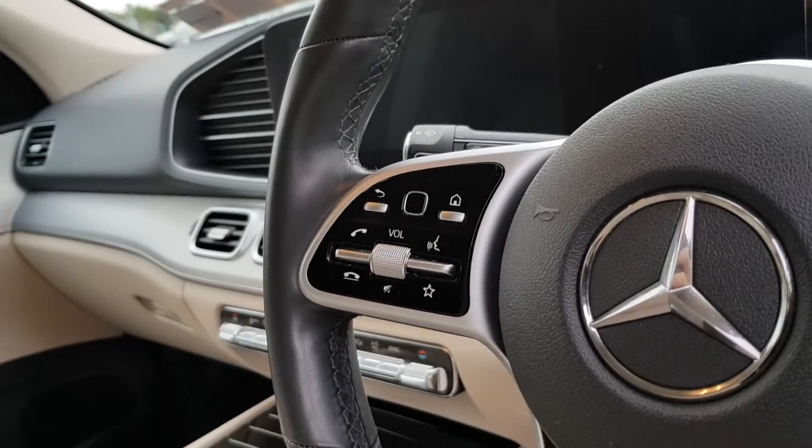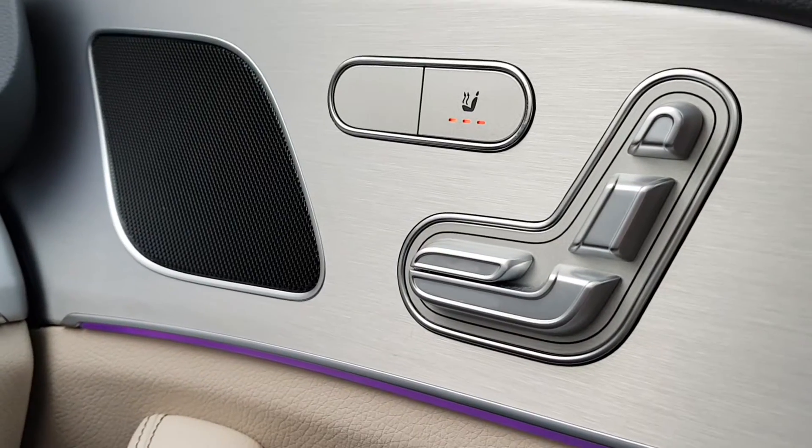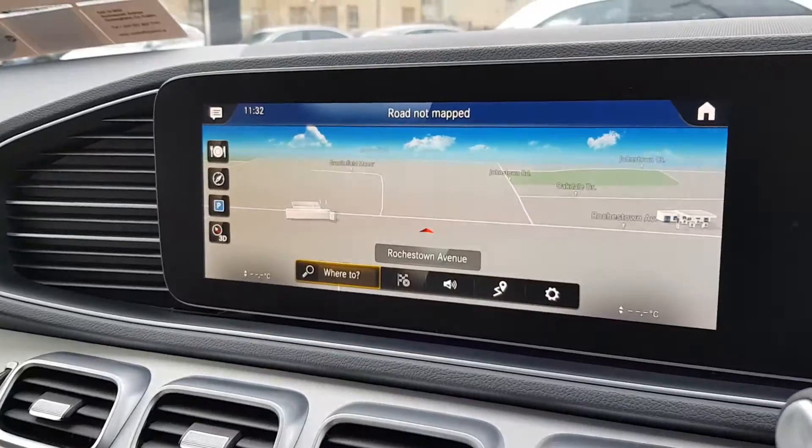Radio and phone functions on the left. You have your gear stick behind the steering column, and heated seats and electric seats as well.